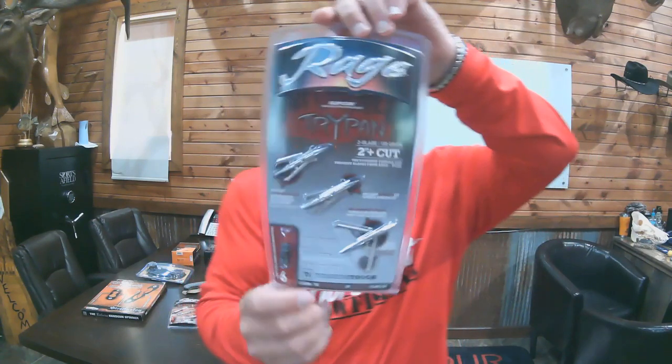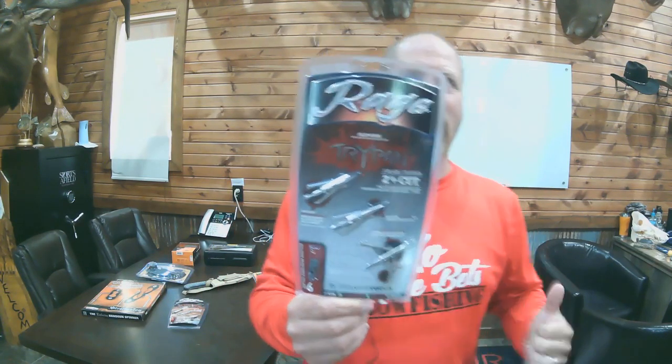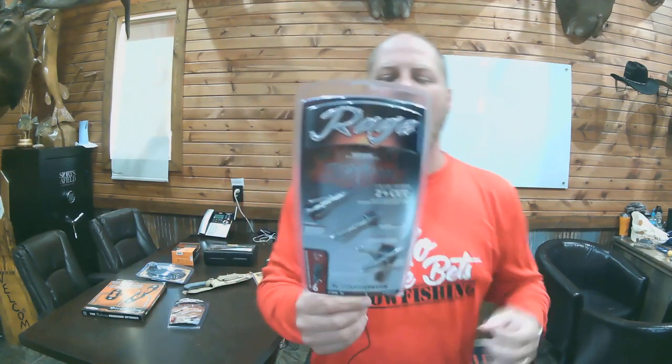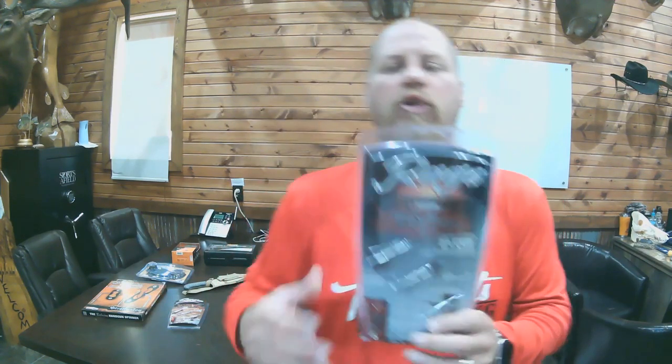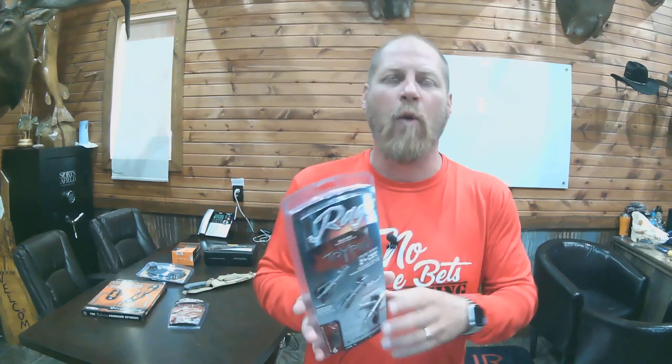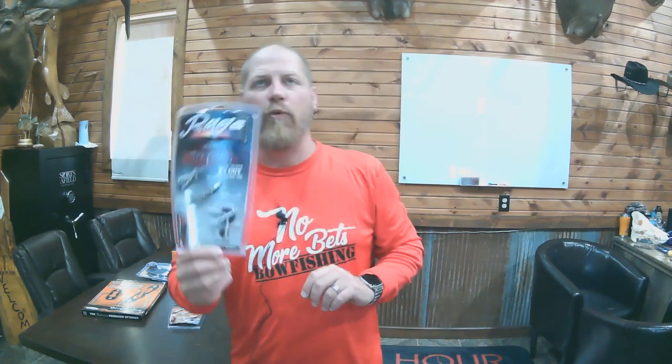Ending at 7:20, we have the Rage Tri-Pan 100 grain broadheads. These are 100-grain with a 2-inch cutting diameter, all-titanium construction, slip cam technology, and keyed shot collars — so you cannot put them on wrong and don't have to worry about the blades coming open. Known for huge wound channels. MSRP $54.99, ending at 7:20.